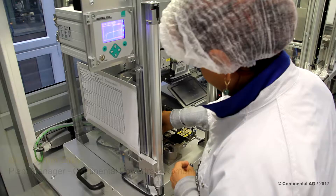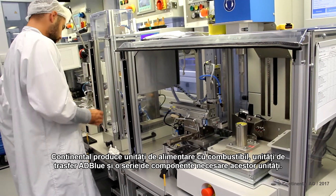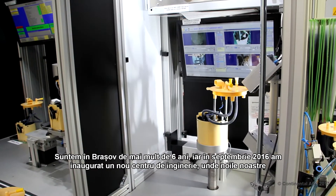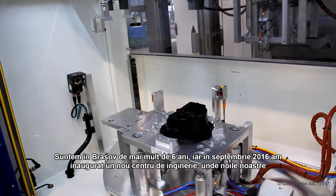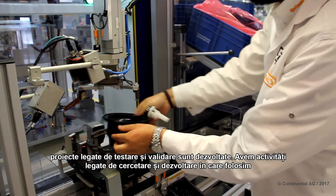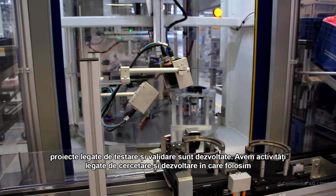Continental produces fuel supply units, AdBlue transfer units, and also a series of other components needed for these units. We have been in Russia for more than six years, and in September 2016 we integrated a new engineering center where new projects regarding testing and validation of our products are developed. We have activities regarding research and development, using the newest equipment and technology.